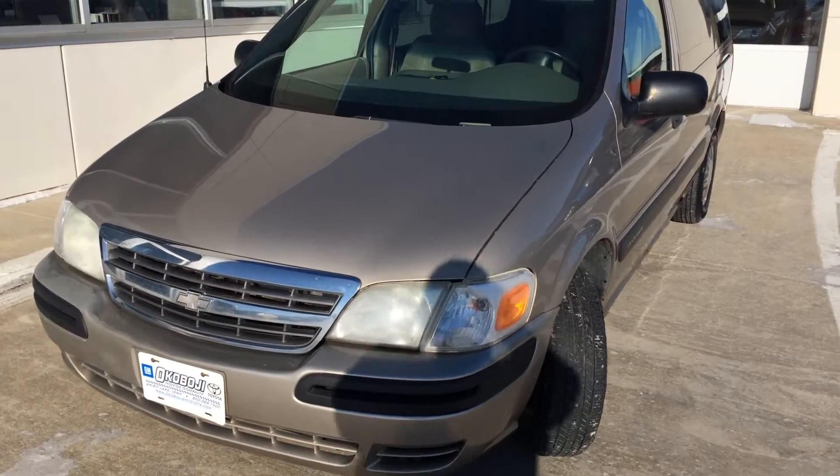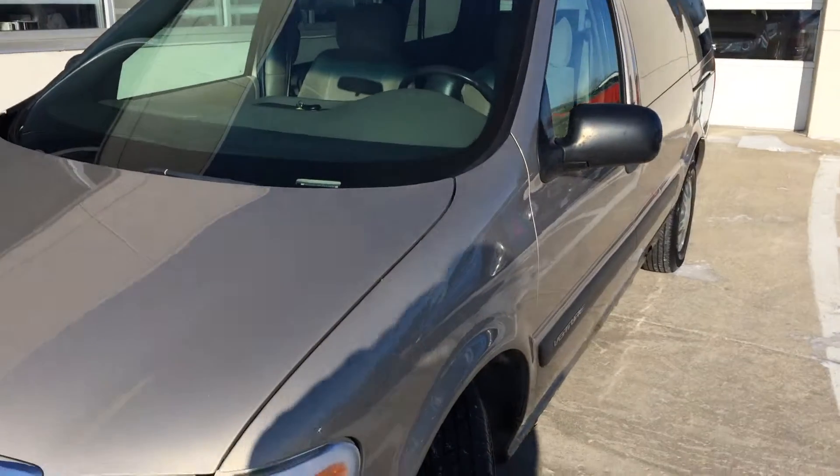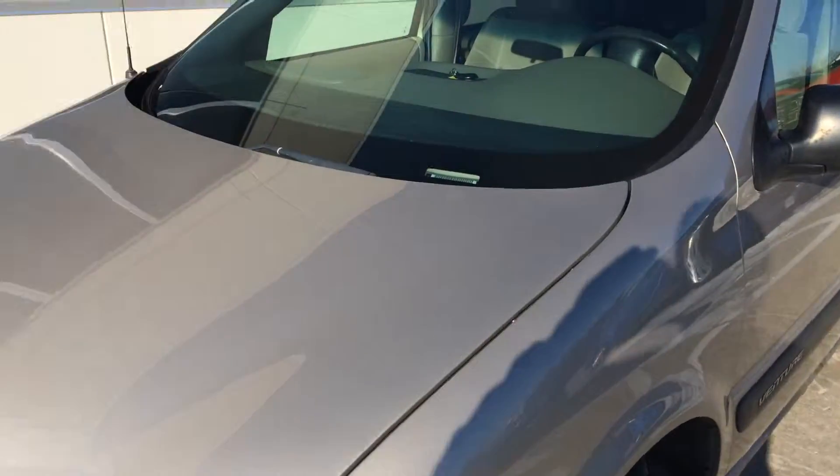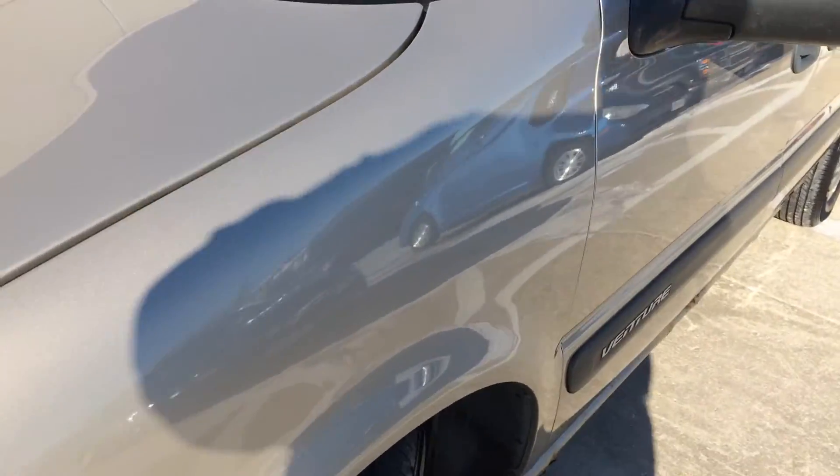Hi, this is Brian with Okoboji GM Toyota in Spirit Lake, Iowa. Here we have a 2003 Chevy Venture LS, comes with a 3.4 liter 6-cylinder engine and a 4-speed automatic transmission.